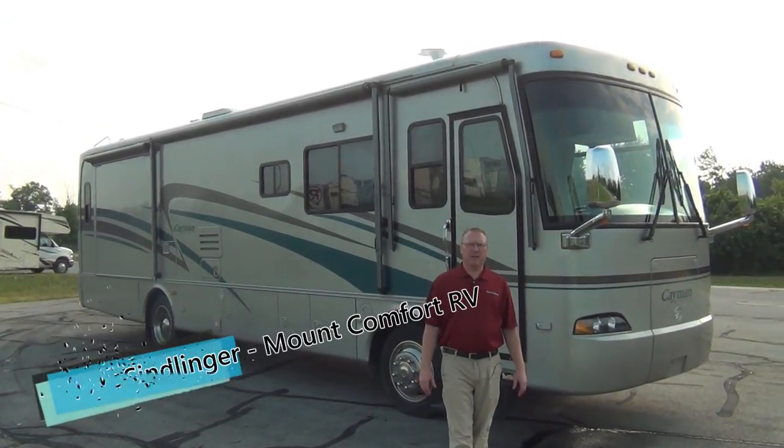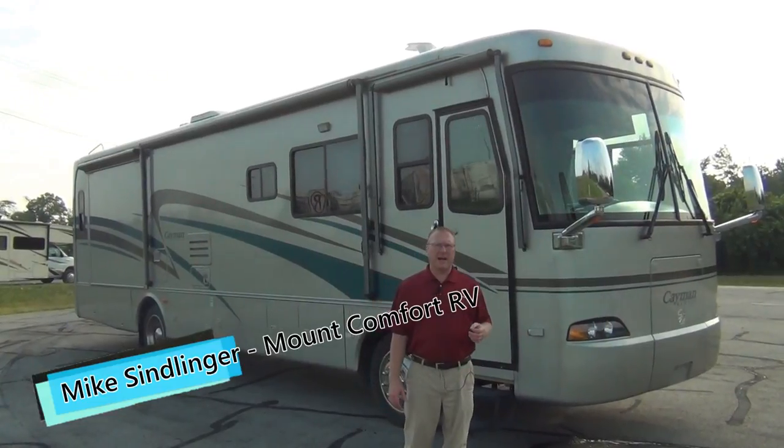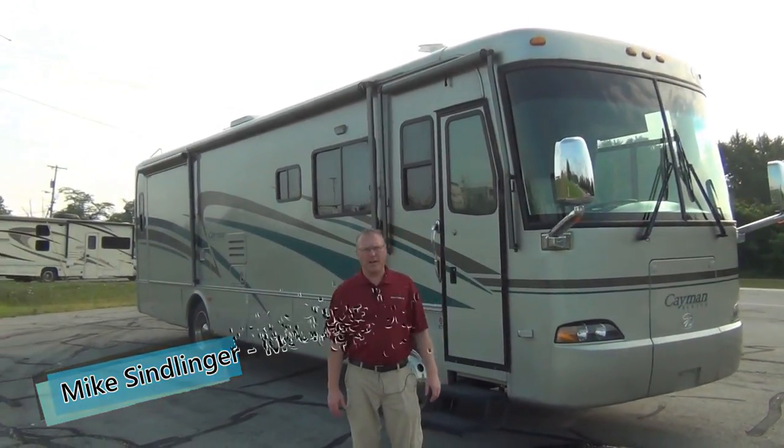Hi, this is Mike Simlinger with Mount Comfort RV. Today I want to show you a trade we just took in. It's a 2005 Monaco Cayman 34 SBD.